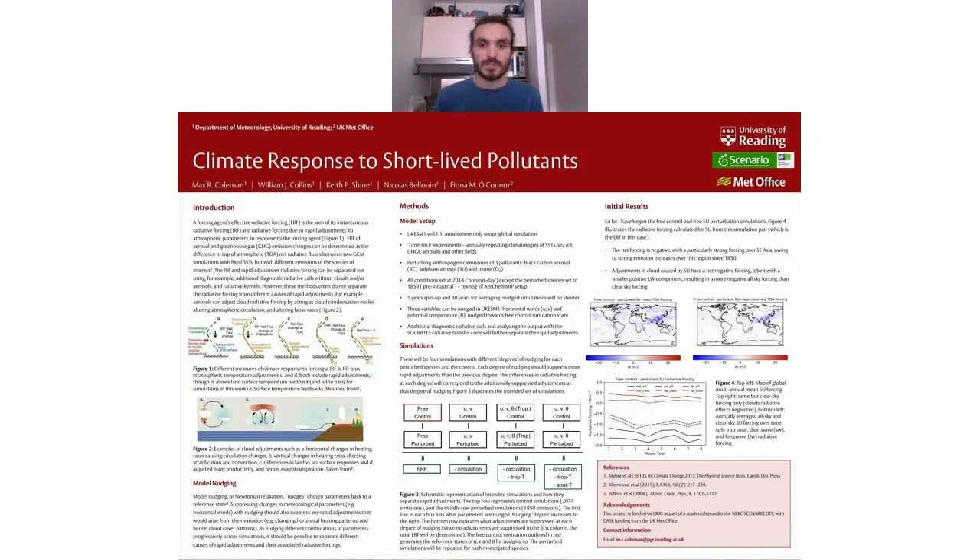So far I've only run simulations for sulfate perturbation, illustrated in my fourth figure, which agrees quite well with the UK ESM contribution to CMIP6. I haven't got to the nudge runs yet, so I can't present on that unfortunately. But that's what I'm starting on at the moment, so I think that's everything I have time for. Thank you.